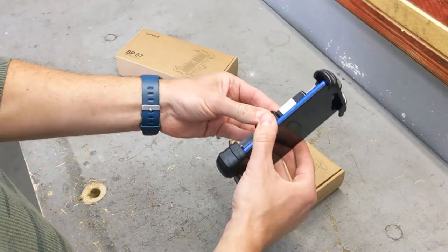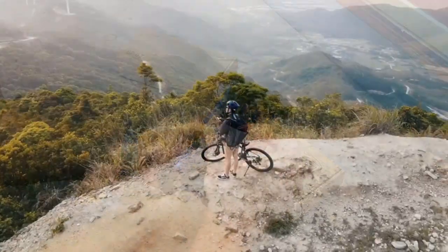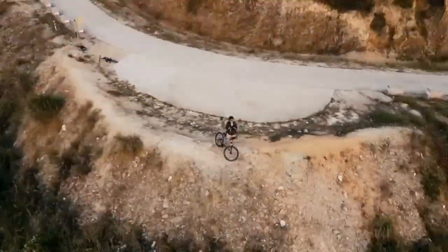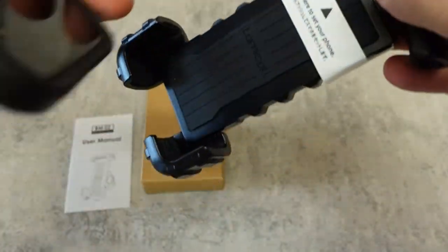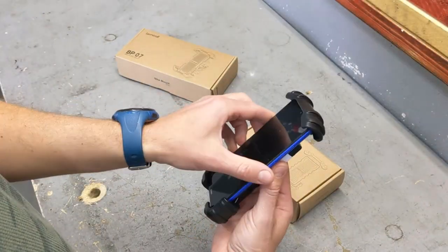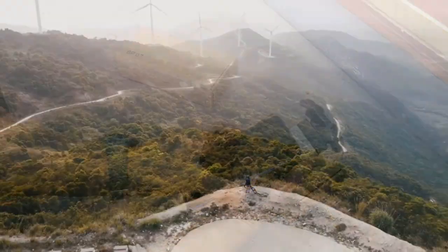The best phone mount of the year is the LEMCO bike phone mount. This is an innovative and convenient way to ensure your cell phone stays with you while riding. This adjustable phone mount is designed to fit securely on bike handlebars between 0.6 to 1.57 inches in diameter, making it easily adaptable to a variety of handlebar shapes and sizes.